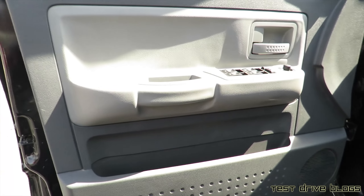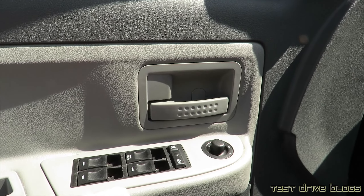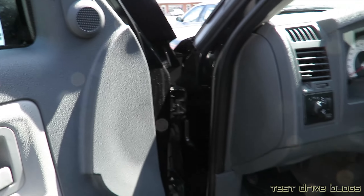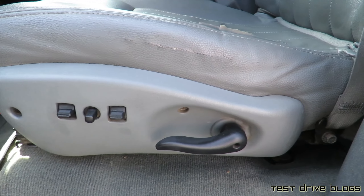Over on the door here, you do have a handle, power windows — the driver's window is fully automatic — window locks, door locks, and mirror controls. There's also a door handle, an Alpine stereo system, and power seat controls on the side of the seat, as you can tell right here, with a manual recline.